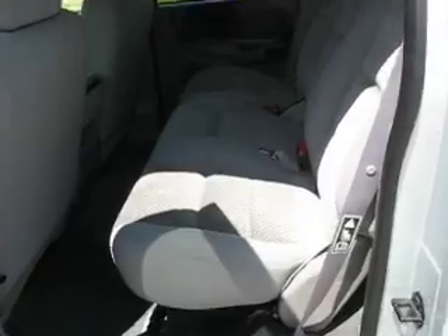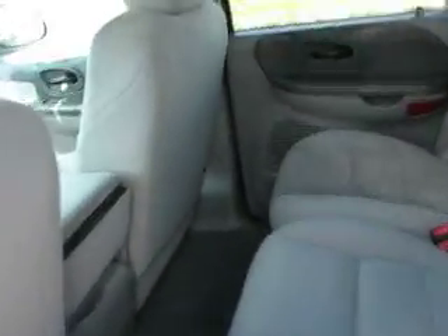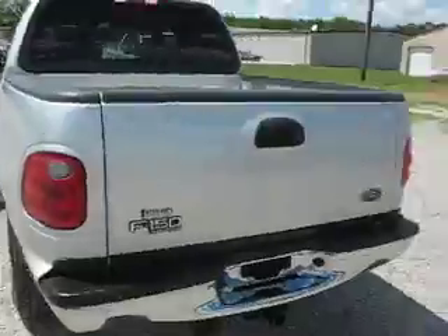Here's the back. Very roomy. Hauler wheels. Does have the tow package.